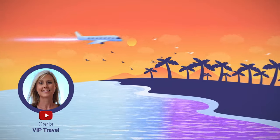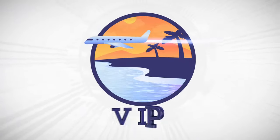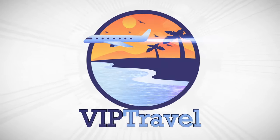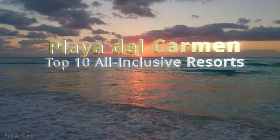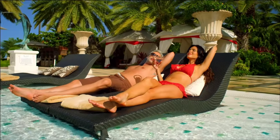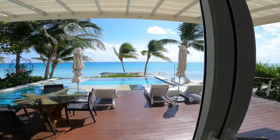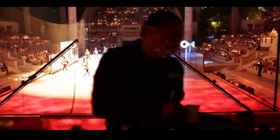Hey everyone, I'm Karla, welcome to the VIP Travel Channel. I will be counting down the top 10 all-inclusive Playa del Carmen resorts based on reviews from actual travelers. If you want to discover Playa del Carmen's amazing accommodations, amenities and restaurants, then let's get started.